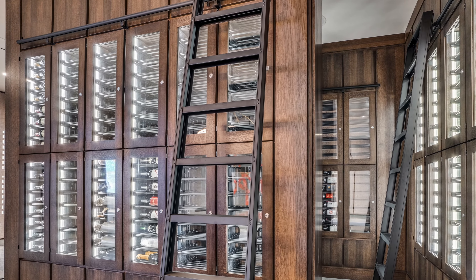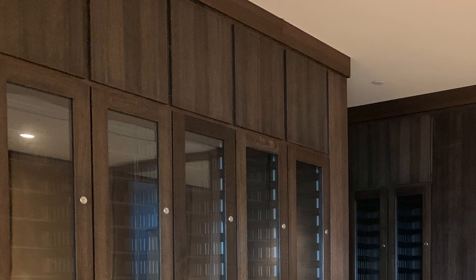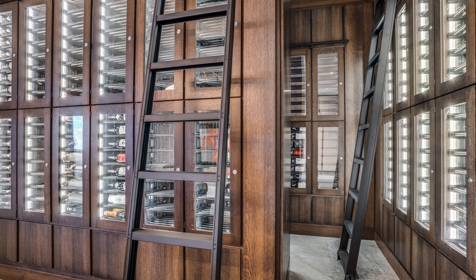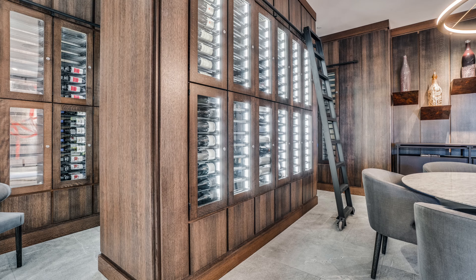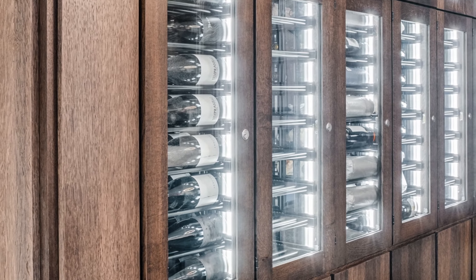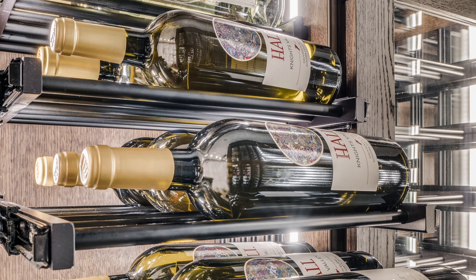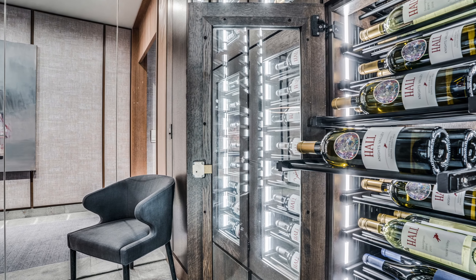The locker doors are also insulated glass, which helps maintain the proper climate for the wine. The walls in the room are covered in solid white oak panels with a stain and clear coat finish, and every last detail down to the reveal between the wall panels was custom-designed to the specifications from the architect. A very important design element in the room are the wine bottle labels themselves, which are visible through the glass locker doors. Inside each locker, the bottles are lying three deep on shelves made of horizontal metal storage rods, and each shelf pulls out on soft-closed glides for easy access to every bottle.